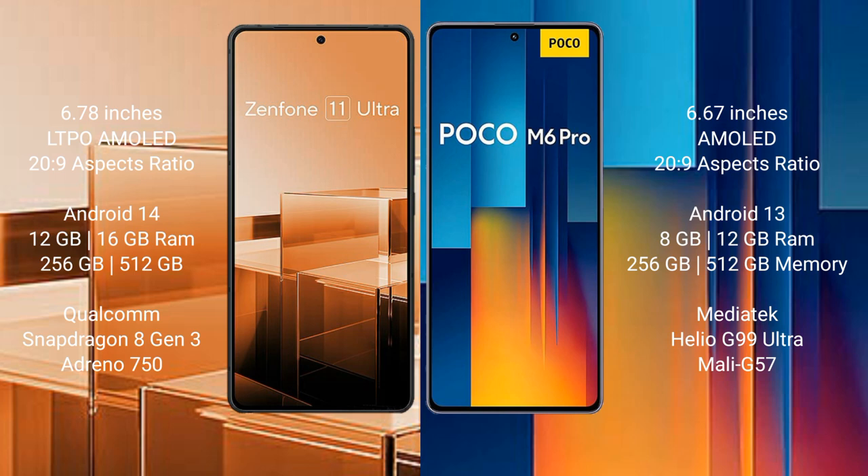Asus Zenfone 11 Ultra runs on the Android 14 operating system. Xiaomi Poco M6 Pro runs on the Android 13 operating system.